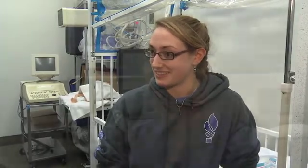Getting to see anatomy in action via ultrasound, while going through anatomy right now in coursework, was really neat.